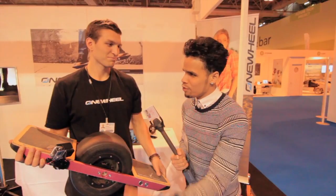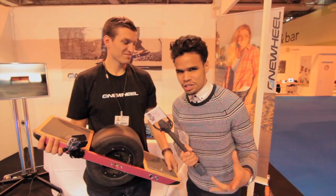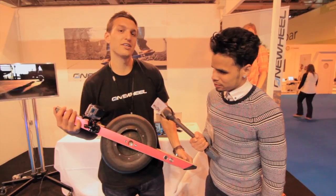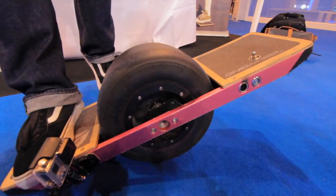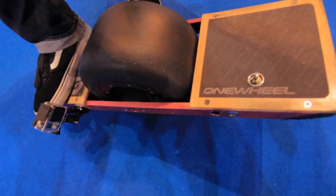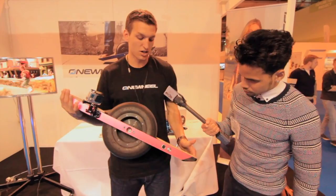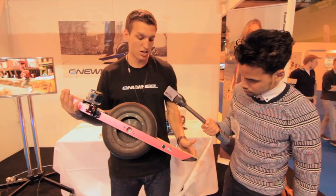I'm here with Jack from Onewheel. These guys have come all the way from California, here at the Gadget Show Live to showcase their product. This is the Onewheel — it's got a hub motor inside a Formula One tire. Batteries are under one foot panel and the brains under the other. It allows you to self-balance — all you have to do is lean one way to go, and the more you lean the faster you go. Turning is all heel and toe side turns like you do on a snowboard.